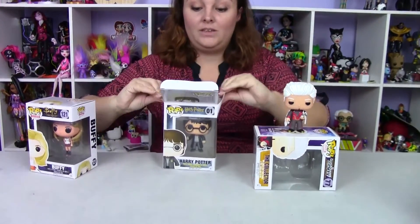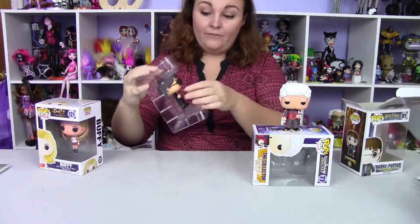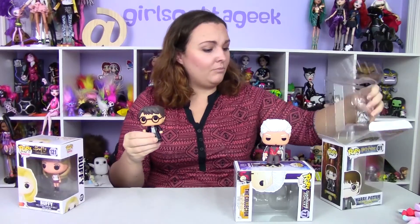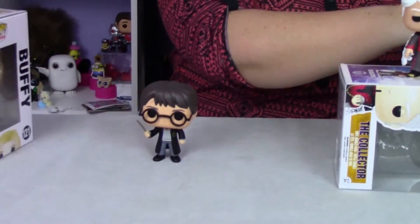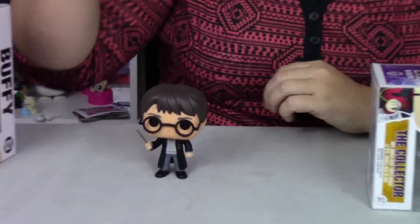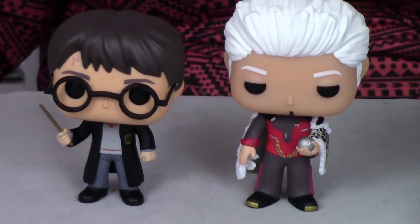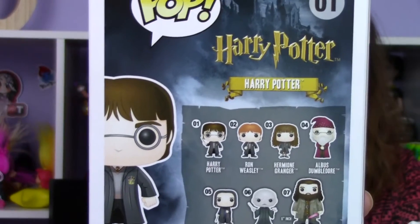Next is Harry Potter — it's getting close to Christmas and those are my favorite movies to watch at that time. The actor who plays Harry Potter is Daniel Radcliffe. He is so tiny — look at him compared to the Collector — he's definitely child-sized.